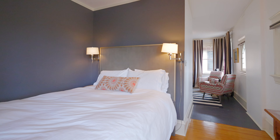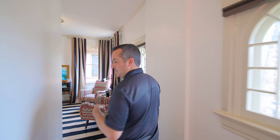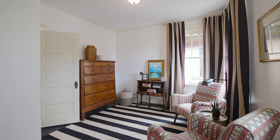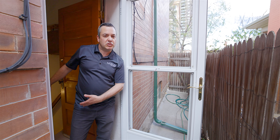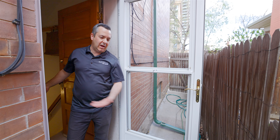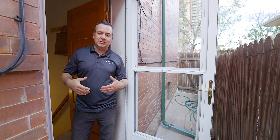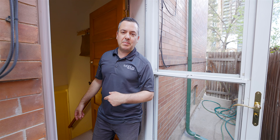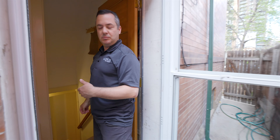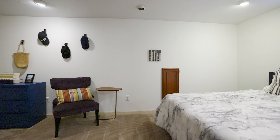Let me take you downstairs and show you the accessory dwelling option where you can get some income potential. One of the coolest parts about these old houses is this original door that would lead in where you could have a coal-burning fire to heat the house. Now it's a separate entrance, which gives you real flexibility for an income property or a mother-in-law suite. You could close this off completely from the rest of the home.